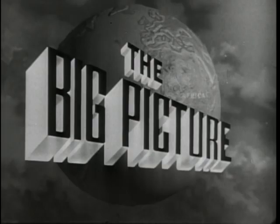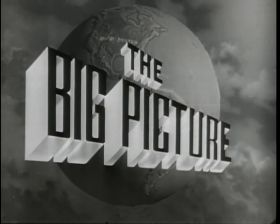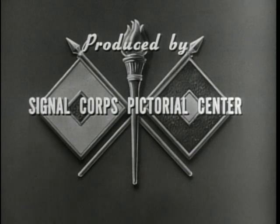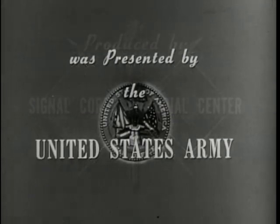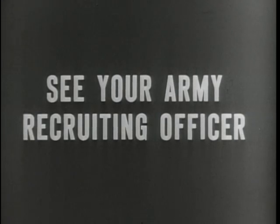This is Sergeant Stewart Queen inviting you to tune in next week for another look at your Army in action on the Big Picture. The Big Picture is a weekly television report to the nation on the activities of the Army at home and overseas, produced by the Signal Corps Pictorial Center, presented by the U.S. Army in cooperation with this station. You can be an important part of the Big Picture — you can proudly serve with the best equipped, the best trained, the best fighting team in the world today, the United States Army.